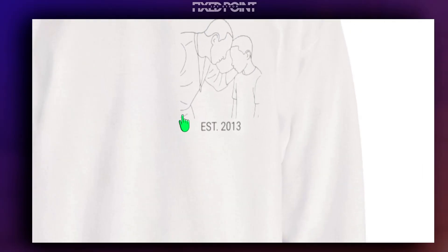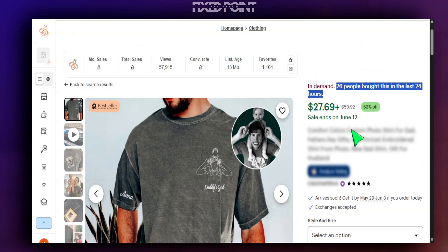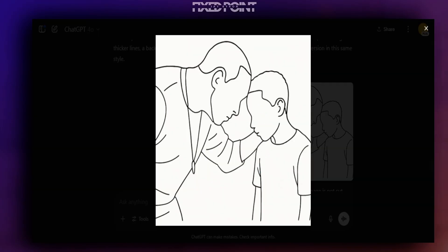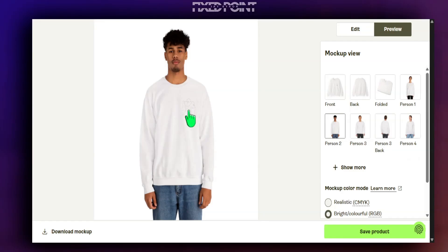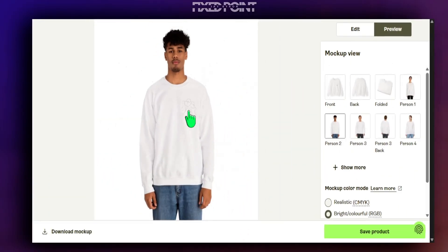We head over to preview and can see exactly how it comes out — I think it came out extremely well. This is perfect for Father's Day right around the corner: a simple design you can get up and start selling on Etsy quickly, and the data confirms it with 54, 26, and 60 people buying similar designs in the last 24 hours. With ChatGPT bringing in that design style and a small bit of customization on a sweatshirt, this is a great product to start creating for Father's Day.